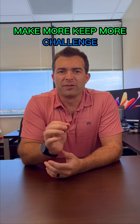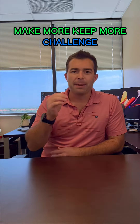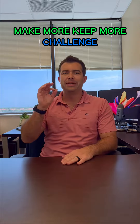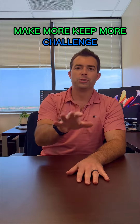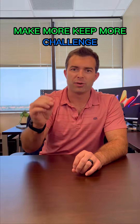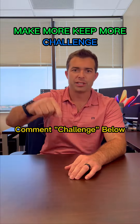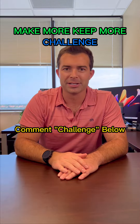I'm super fired up to kick off my free three-day Make More Keep More challenge, where I'm going to give you an hour a day, three days in a row, totally free — the tools and strategies you need to grow your top line exponentially and keep as much of what you make as possible. Comment 'challenge' on this post and I'll send you the link to secure your seat.